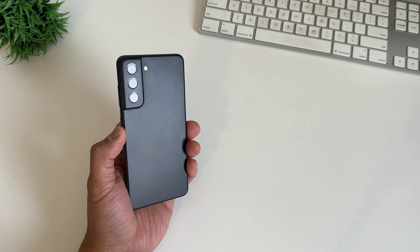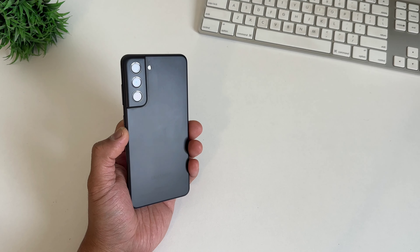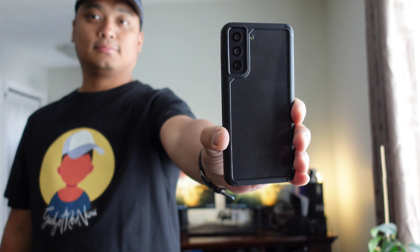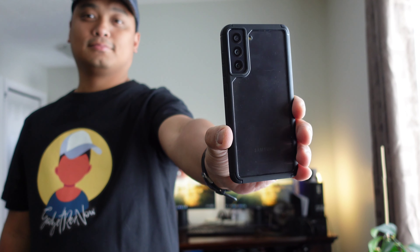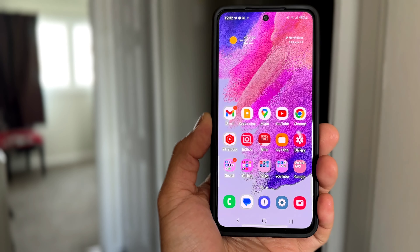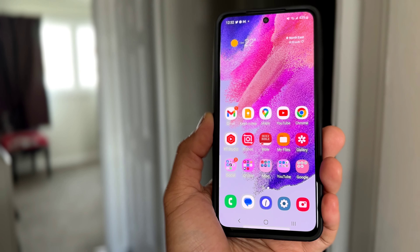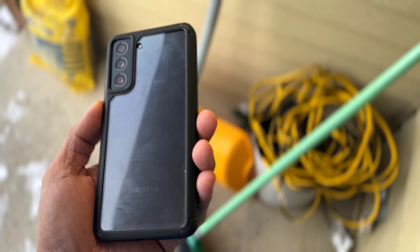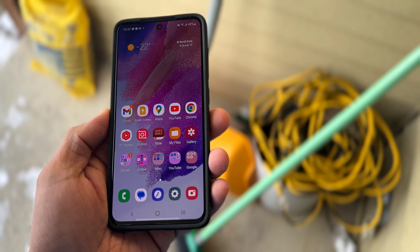Samsung promises 3 Android OS updates and 4 years of security updates to all its high-end phones and some mid-range phones. Going by that commitment, the Samsung Galaxy S21 FE should get 3 years of Android OS updates: Android 13, 14, and Android 15. In terms of battery life, the S21 FE is one of the more solid phones I held this year with great battery life. I can easily go all day without charging, and the 25-watt wired charging is good enough for me — it can deliver 50% charge in 30 minutes.